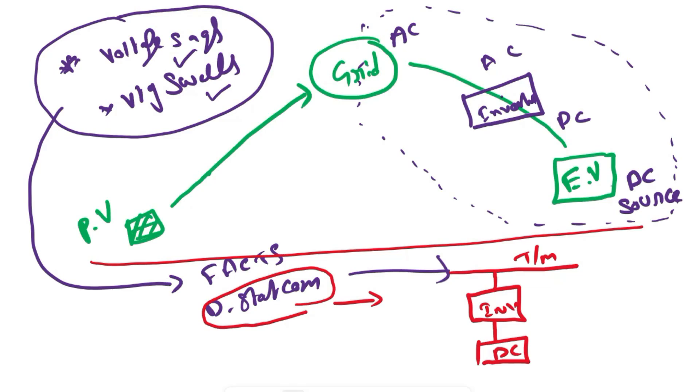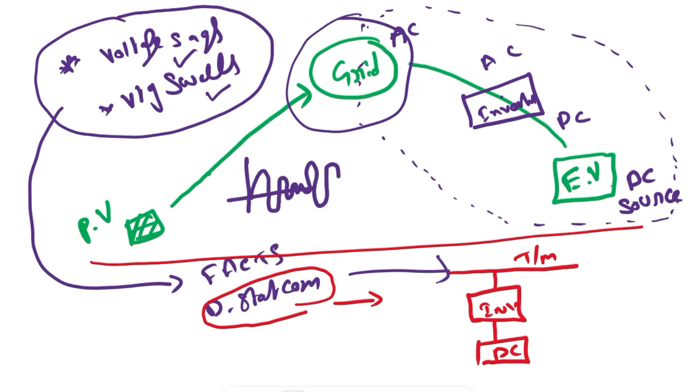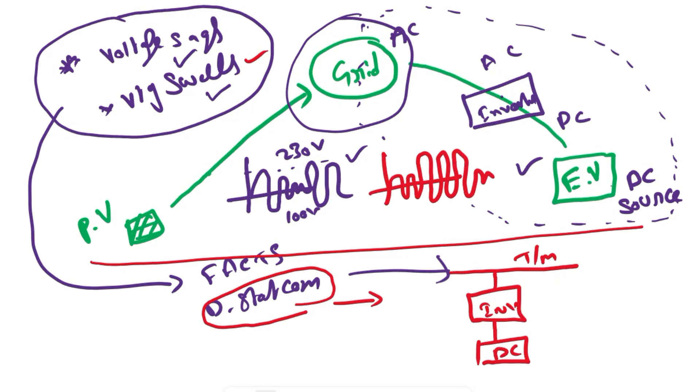How can voltage fluctuations be eliminated? For example, if our grid has a voltage sag — meaning we are getting less voltage than required — if we want 230 volts but during a fault condition we are getting only 100 volts, that is voltage sag. The remaining voltage can be supplied to the transmission line using our electrical vehicle DC source. For voltage swell, the grid has higher voltage than required, so the electrical vehicle takes that excess voltage — the battery charges from it — and we can get steady state AC. That is how we eliminate sags and swells using the EV charging system.